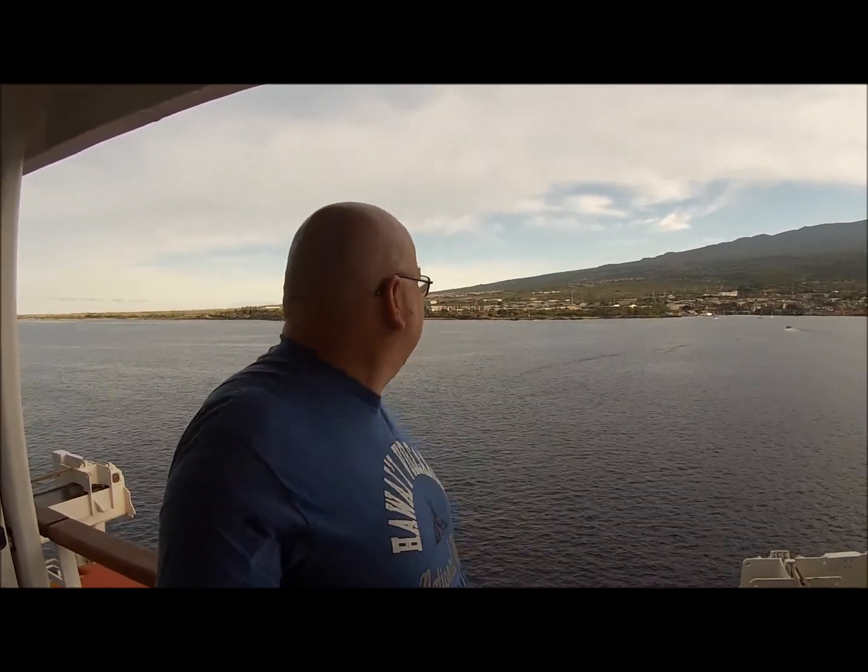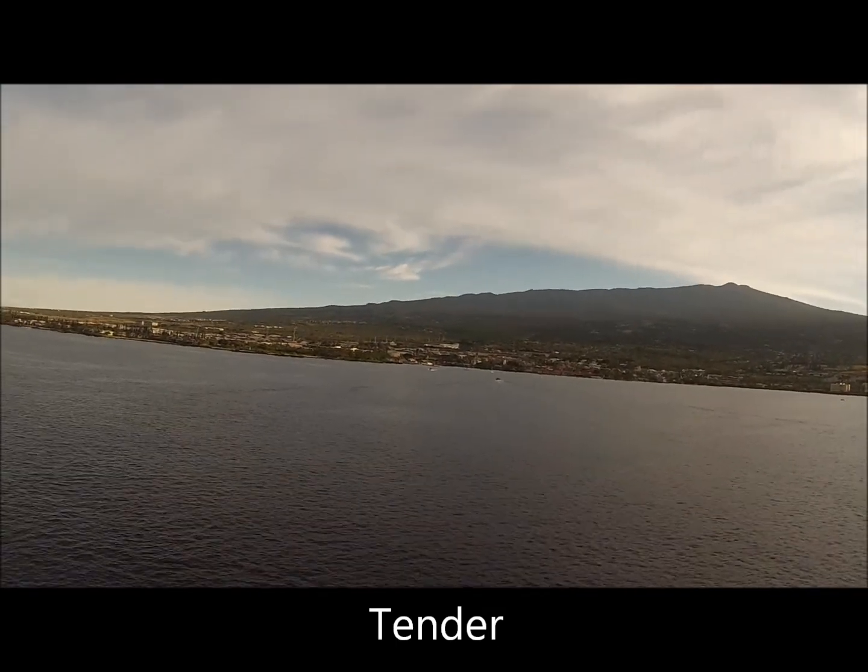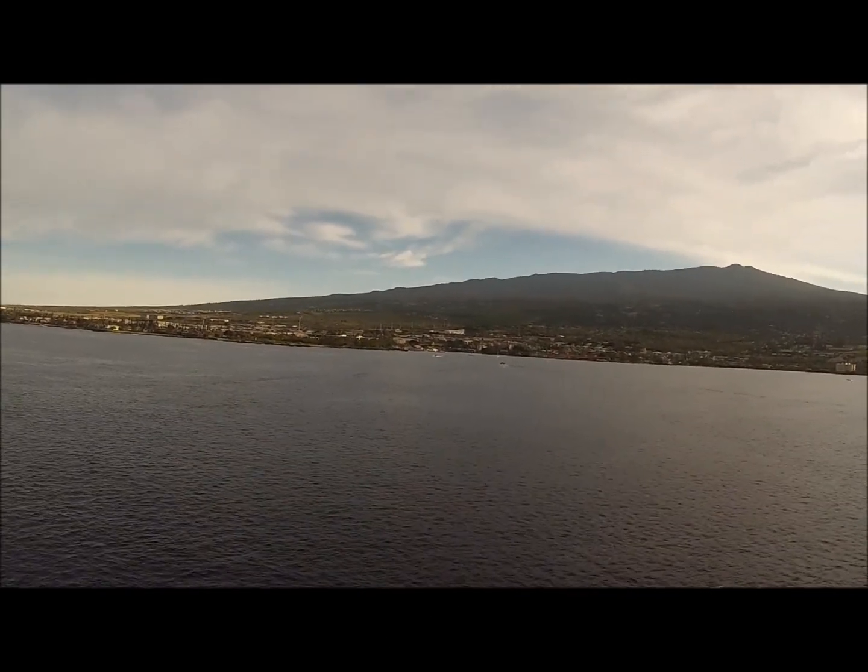Hi everybody, here we are again, day five of the cruise, and we've arrived at Kona with some better weather — there's actually some blue skies out there, still a bit of cloud about. We're going on a tour of historic Kona today. We've got to take a boat out — I think they call it a launch. Ours is booked for quarter to nine, so we've got to get over there and onto the tour for ten o'clock.